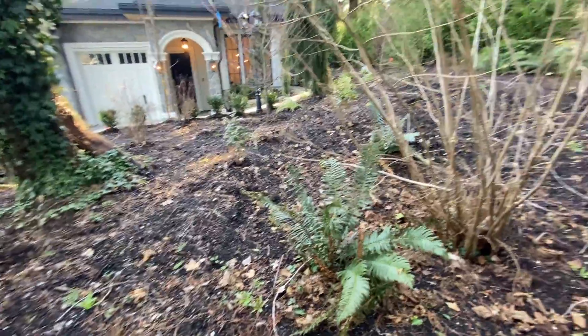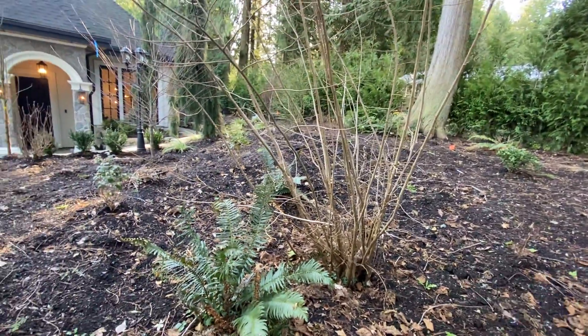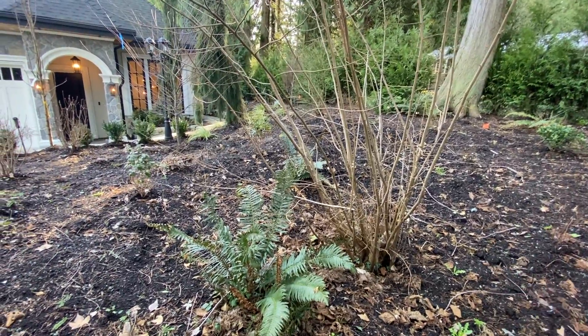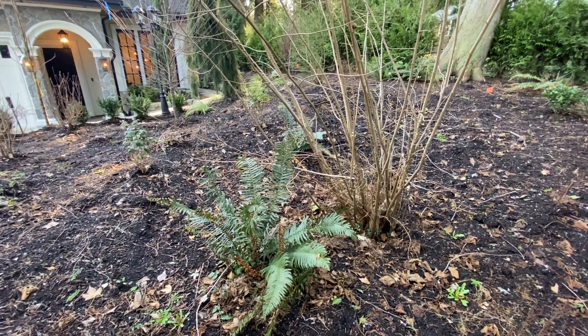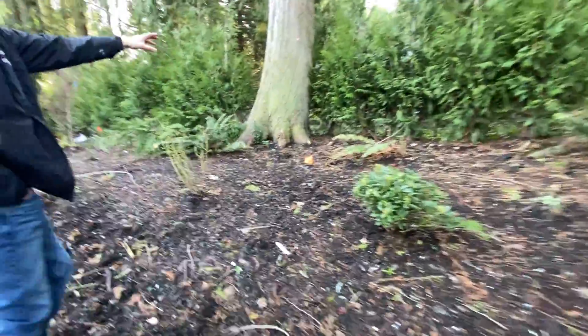A lot of leaves are piling up here, so you want to get it nice and raked up and clean — give them a nice clean garden bed. They just put in brand-new fresh bark mulch, so keep it clean around here. The property line is just up to that fence.